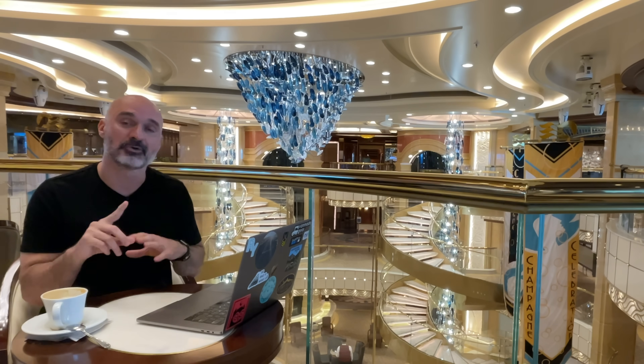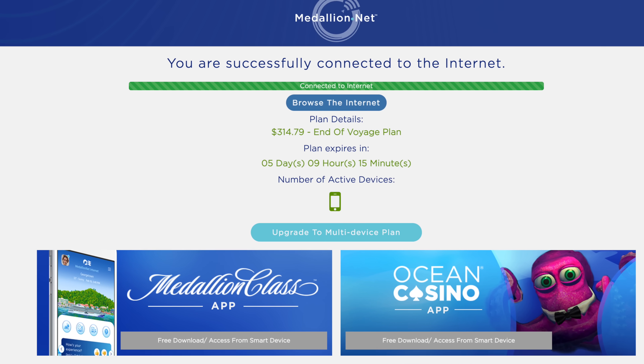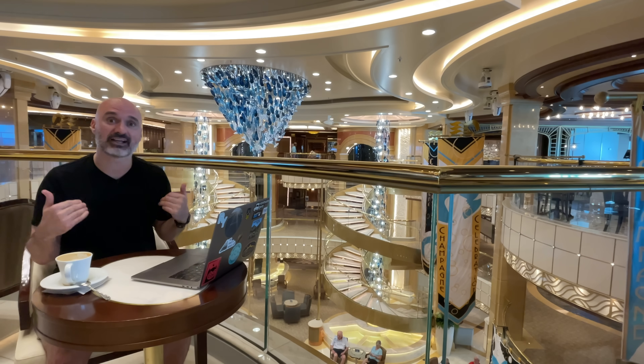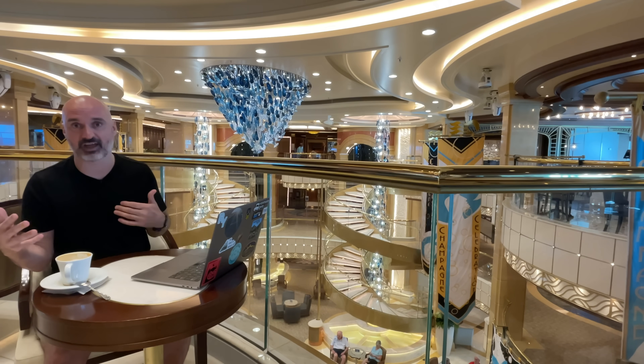The most expensive item for me was internet. For 21 days, the internet cost me $314 — so about $14 to $15 a day. That's pretty pricey. I only got the one-device internet, but it's easy enough to switch between my computer and my phone.